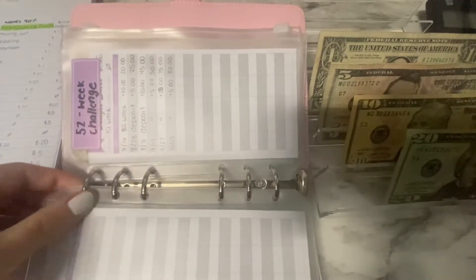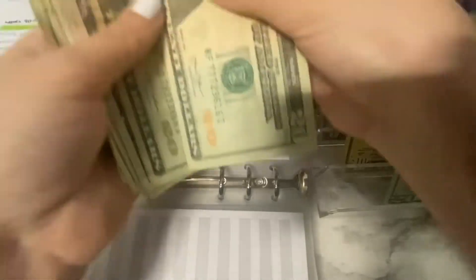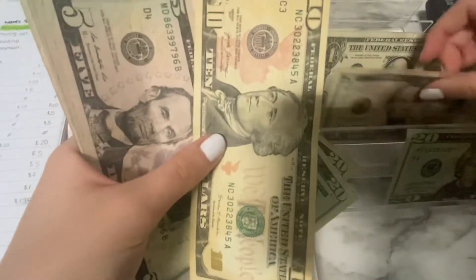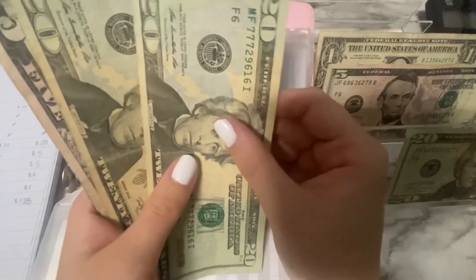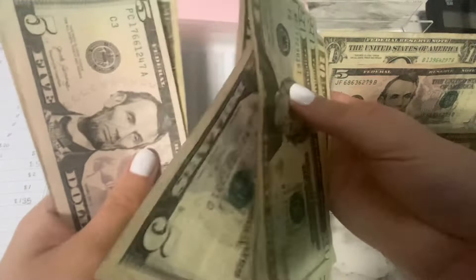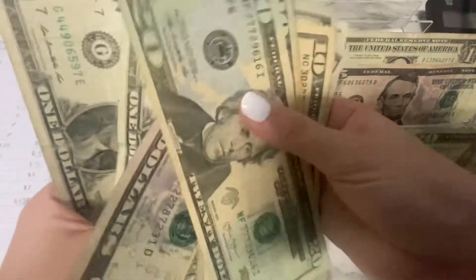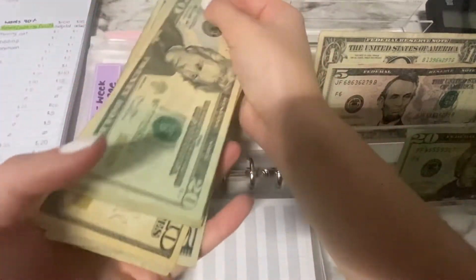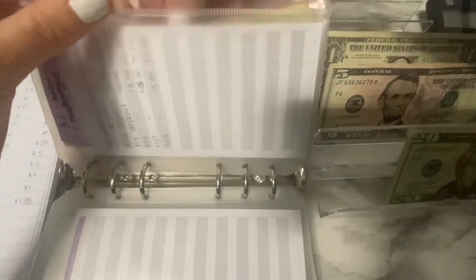My 52-week challenge is getting $15 this week — a $10 and a $5. So my total for the 52-week challenge is now 20, 40, 50, 55, 60, 65, 70, 75, 80, 85, 90, 91, 92, 93, 94, 95 dollars. It's exciting — slowly getting there.